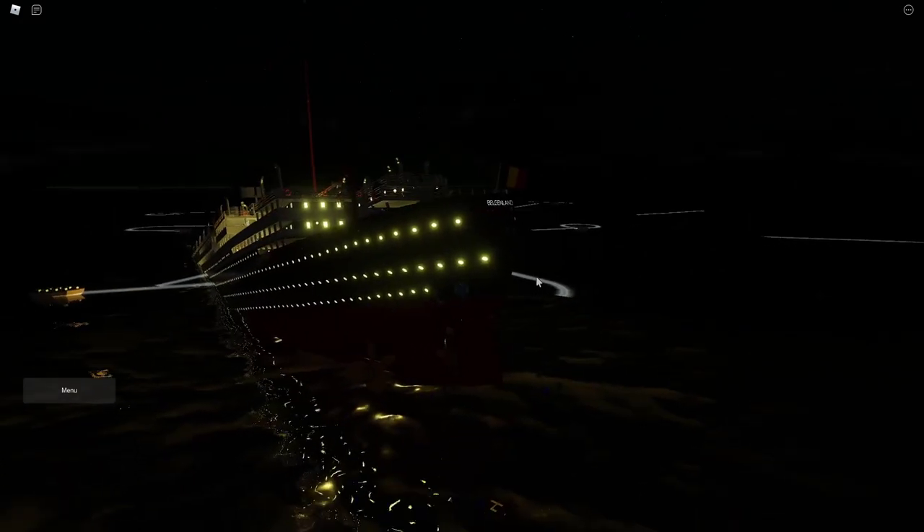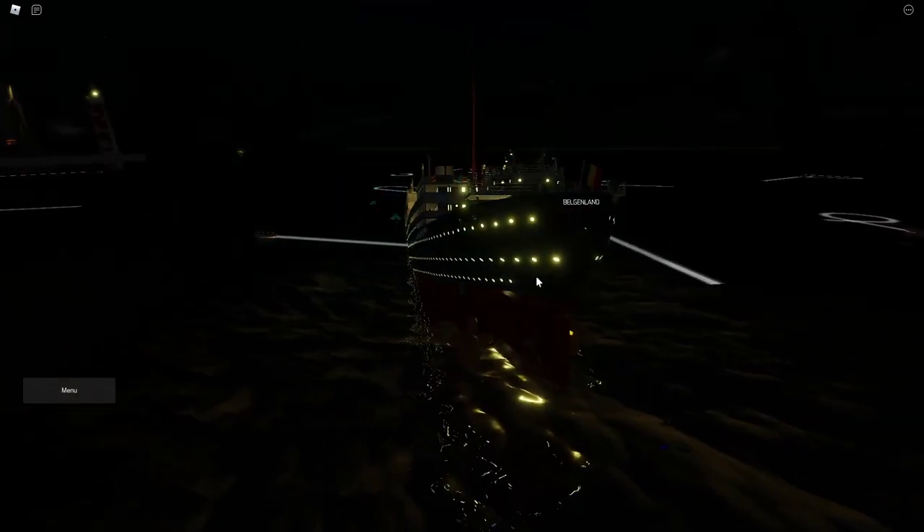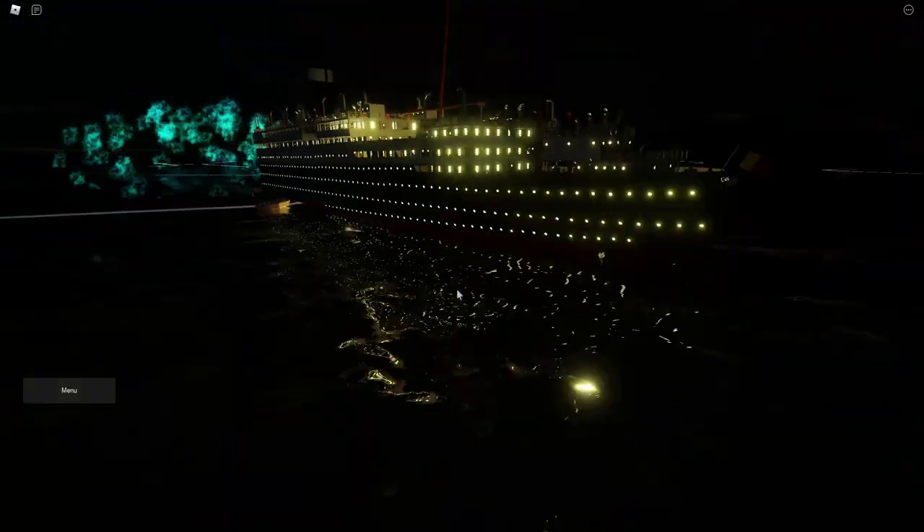I am at the stern of the Belgian Lend. I've fallen off. I'm just gonna hop into the water. There it goes. Yep, I'm still on the stern.